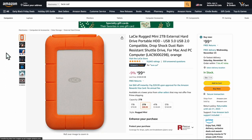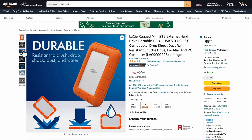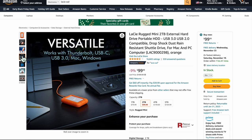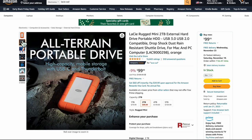This is the LaCie Rugged mini 2TB external hard drive — it's $100 and it's waterproof and rugged. If you're adventurous and want something that can take abuse, this is your choice. It's a good alternative for those who want extra protection for their storage. A solid, rugged option.